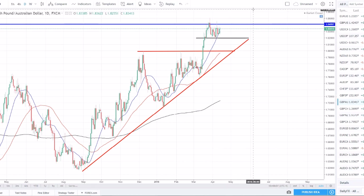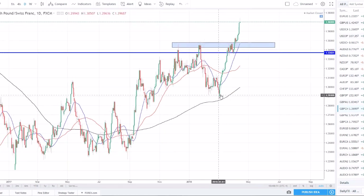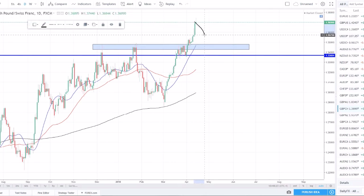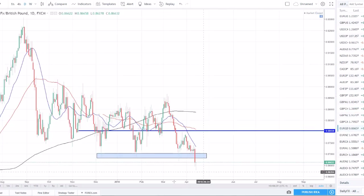GBP/CHF is in a strong uptrend. We were consolidating under resistance, broke out, and shot a lot higher this week. Friday closed with some upper rejection and take profiting, pulling price back. We'd like to see a pullback to look for long opportunities — maybe get a counter trend line break, enter long, and move higher. Another great pair in a strong trend that we want to be a part of.